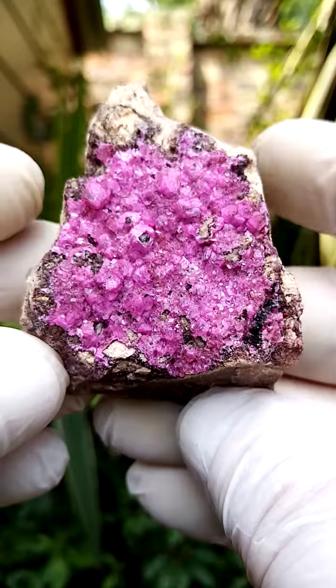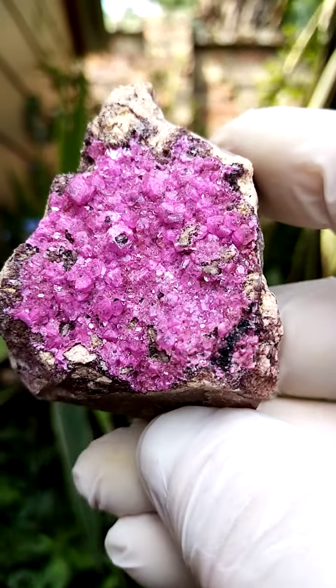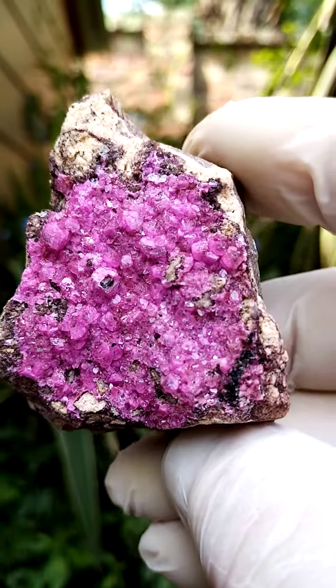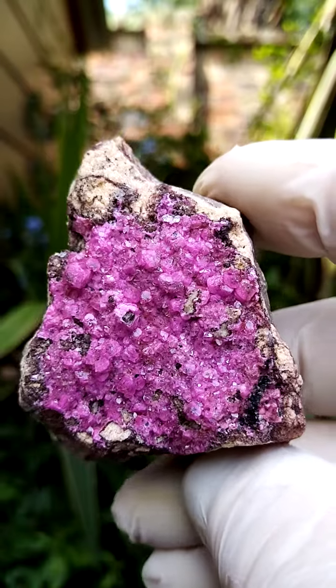Let me hold it — let's see how closely we can get in over here. And of course these Cobalt and Calcites are almost this electric pink, like this rich dark pink coloration.